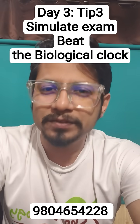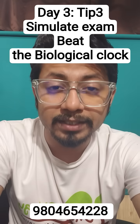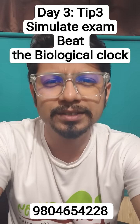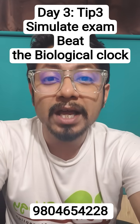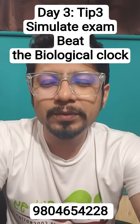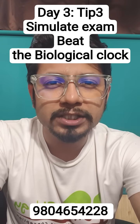Hello everyone, this is Shomu Bhattacharji from Shomu's Biology. This is day 3 and tip number 3 for you, just 3 days before the CSIR life science examination. This tip is going to be a real game changer for you — it is all about beating the biological clock.